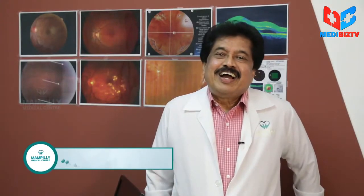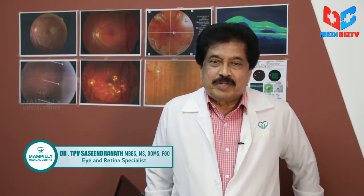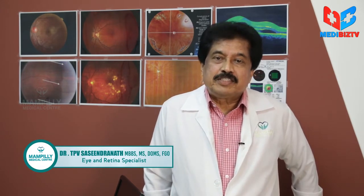Today I would like to share some information regarding diabetic retinopathy, which is a serious vision-threatening complication of diabetes. We all know that diabetes is a multi-system disorder — it can affect all the organs of the body.